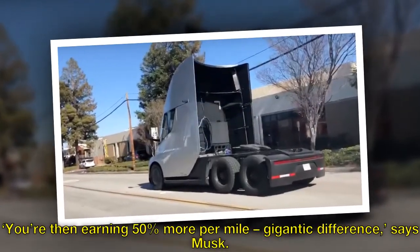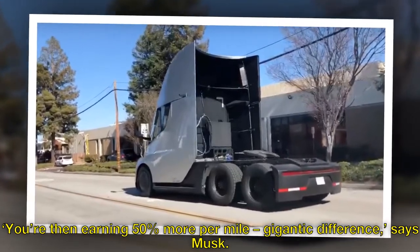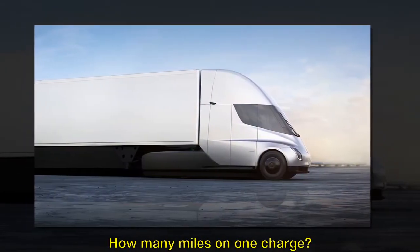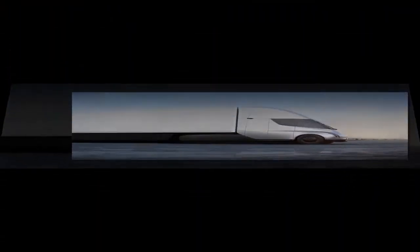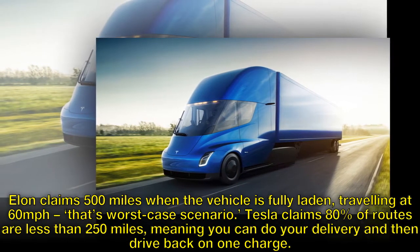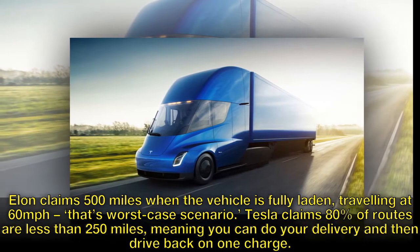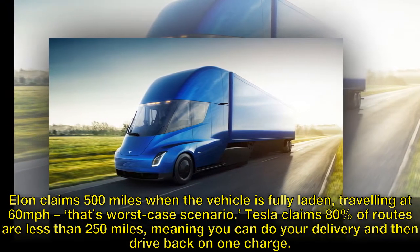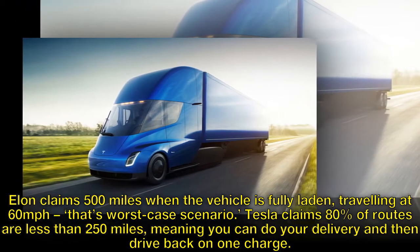"You are then earning 50% more per mile — gigantic difference," says Musk. Elon claims 500 miles when the vehicle is fully laden, traveling at 60 mph — that's worst case scenario. Tesla claims 80% of routes are less than 250 miles, meaning you can do your delivery and then drive back on one charge.